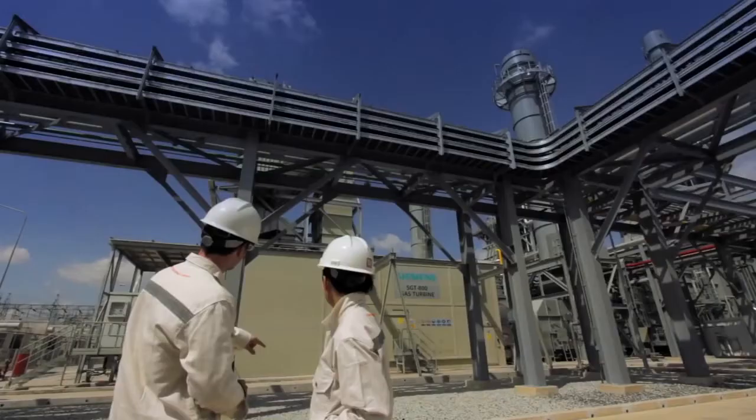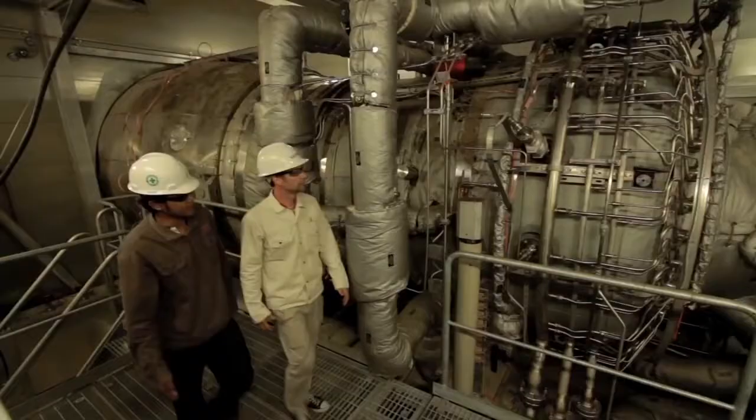We use Siemens Gas Turbines, the SGT800 model, with a power output of around 50 megawatts.